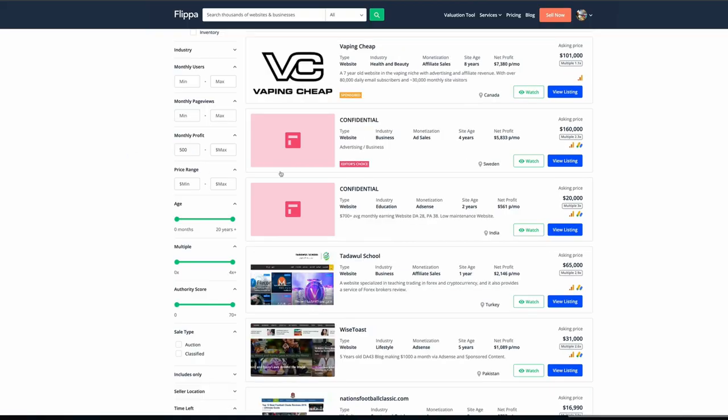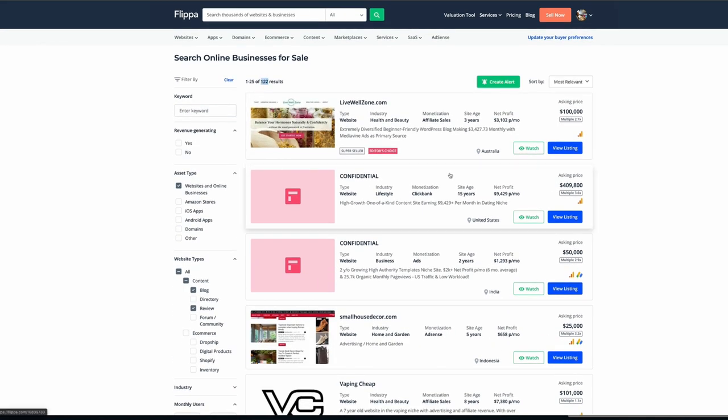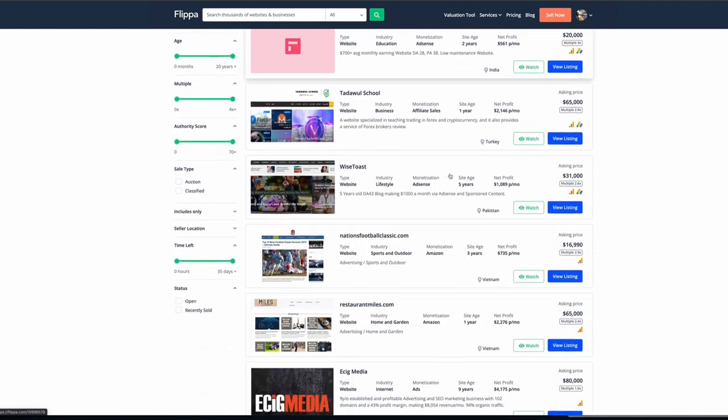If you want to find niches that are more lucrative, you can change the monthly profit filter — let's say $500 upwards — and we can still see there are 122 results to go through. What I would typically do is open up a spreadsheet, make a note of all the sites and niches I find, and if I find one I like, I'll reverse engineer those keywords and start generating a content plan based on that.